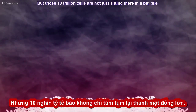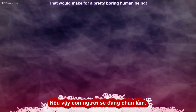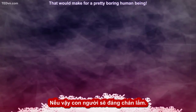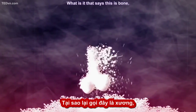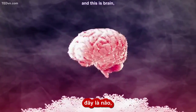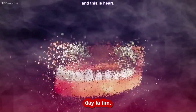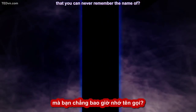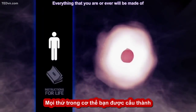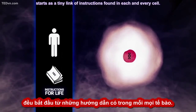But those 10 trillion cells aren't just sitting there in a big pile — that would make for a pretty boring human being. So what is it that says a nose is a nose and toes is toes? What is it that says this is bone and this is brain and this is heart? Everything that you are or ever will be made of starts as a tiny book of instructions found at each and every cell.